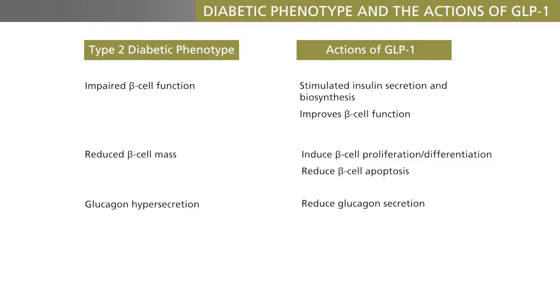Most patients with type 2 diabetes are obese, and one of the physiological actions of GLP-1 turns out to be regulation of appetite, and therefore food intake. Typically, during GLP-1 agonist therapy, a weight loss will be observed.